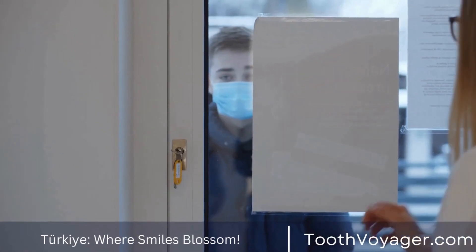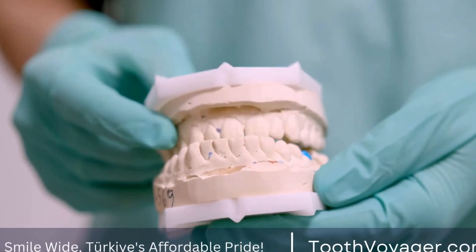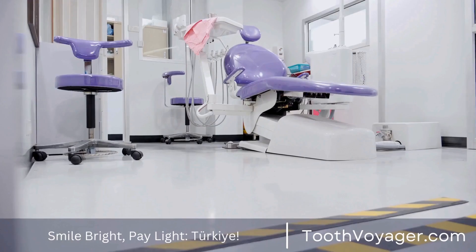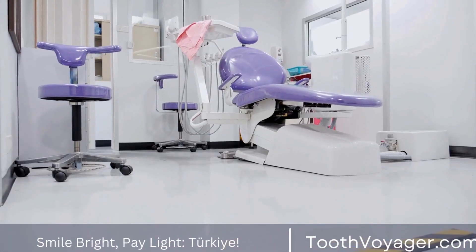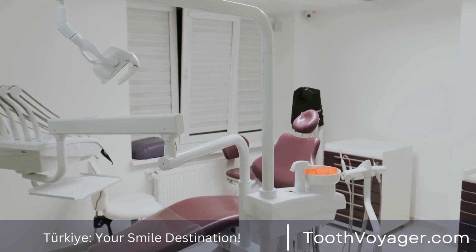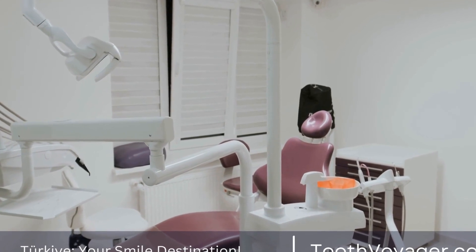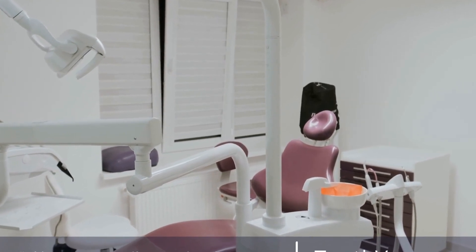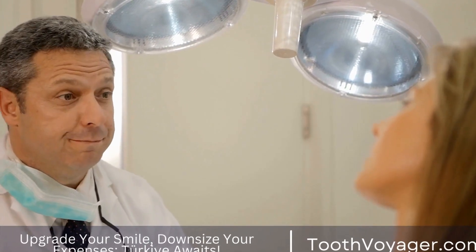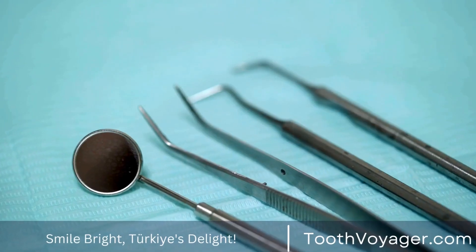Orthodontic treatment works by applying controlled forces to the teeth in order to move them into a more desirable position. This process typically takes several months to a few years, depending on the severity of the misalignment. The most common type of orthodontic treatment is braces, which consist of brackets that are bonded to the teeth and wires that are threaded through the brackets. The wires are adjusted periodically to gradually move the teeth into the desired position.